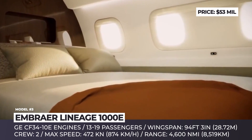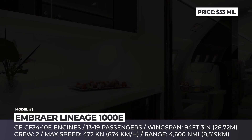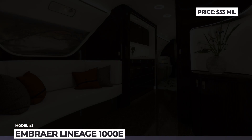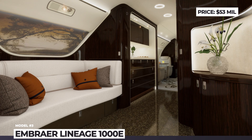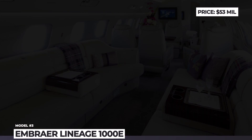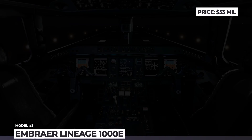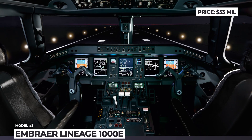Compared to the older Lineage 1000 that debuted in 2009, the new aircraft offers a longer range of 4,600 nautical miles and features new in-flight entertainment with Apple TV, AirPlay, Wi-Fi, and a new digital cabin management system called Honeywell Ovation Select.